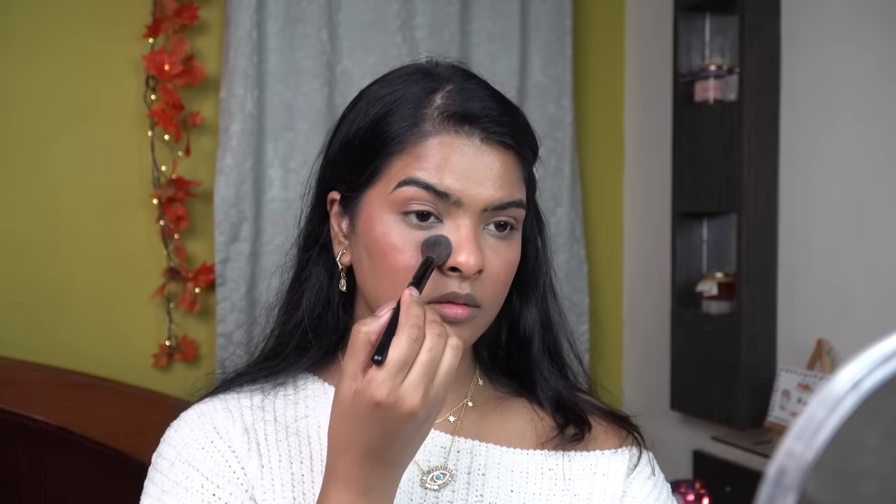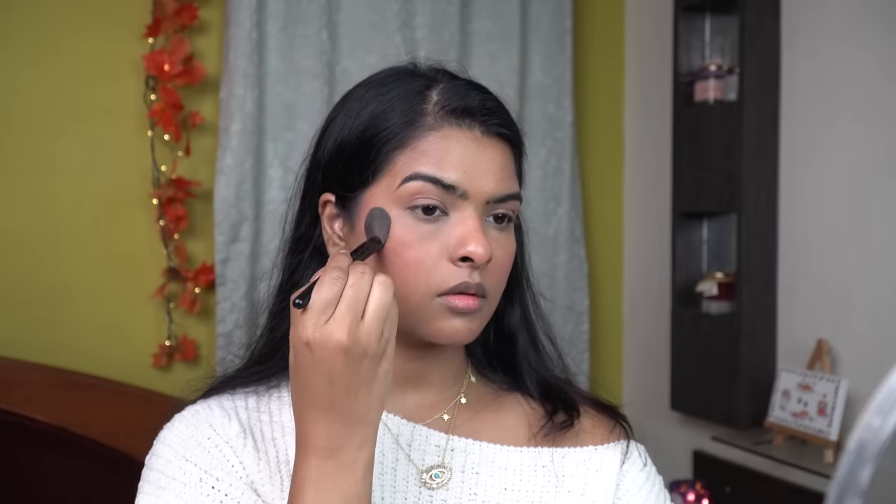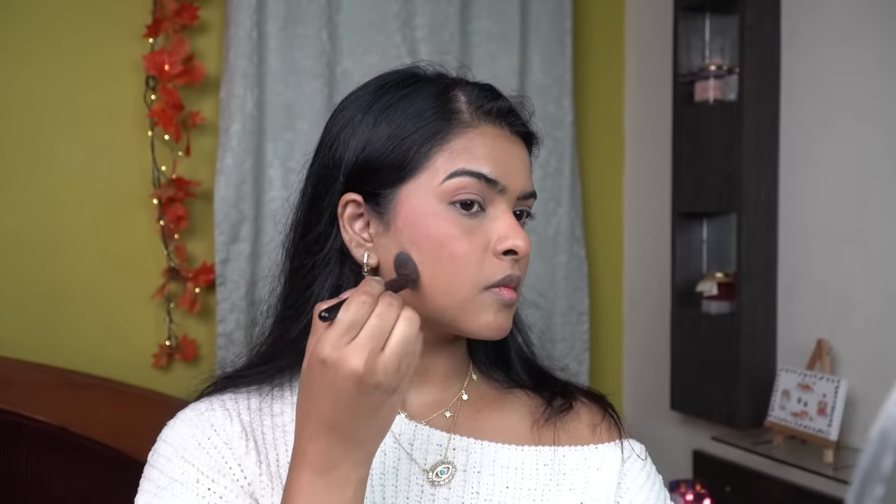Now to set my entire face and base, I'll be using K-Beauty's translucent loose powder. I've set my under eye properly, over my eyelid, and where I applied my liquid blush. I applied the loose powder on it too, so my liquid blush is mattified. The intensity will be a little bit reduced after setting.